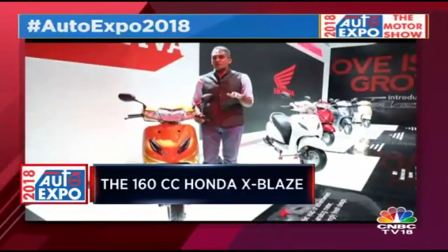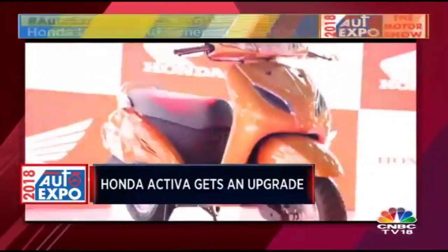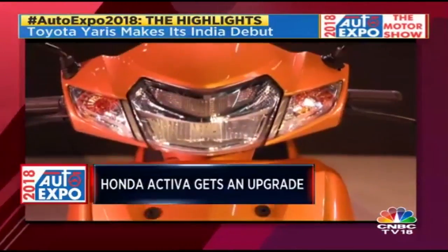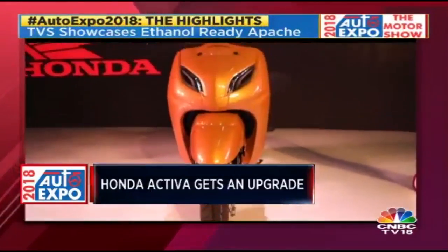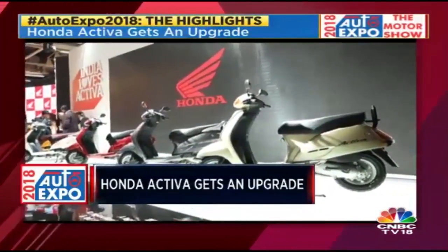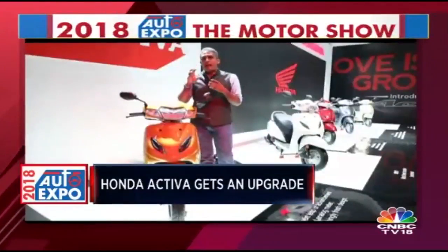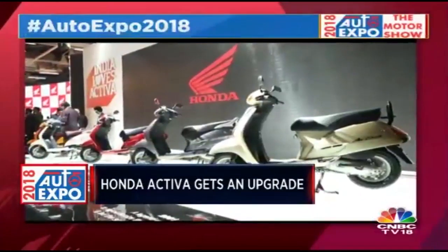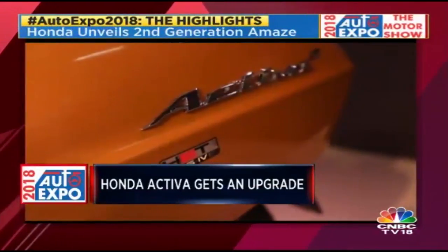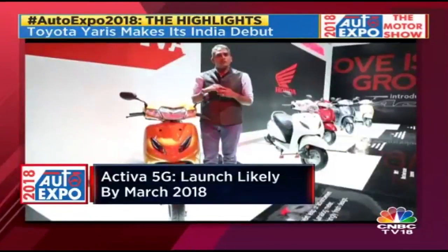This is the biggest launch of the Auto Expo perhaps in terms of sheer impact, but also the quietest — because this is the new Activa 5G. Visually, the one way you can tell is that it's got an LED headlamp and a little DRL. But otherwise, it's such an important product for Honda that they really can't change it much — that's what customers expect. What they've added is the back hook system from the Grazia. There shouldn't be a significant change in price, and launch should happen by March.